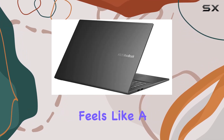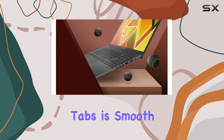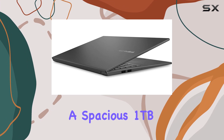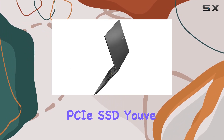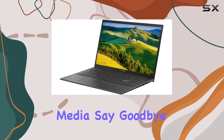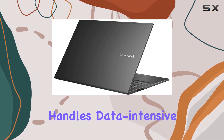Multitasking feels like a breeze — switching between applications and browser tabs is smooth without any noticeable lag. With a spacious one-terabyte PCIe SSD, you've got plenty of room to store all your files, documents, and media. Say goodbye to slow loading times; this laptop boots up in a flash and handles data-intensive tasks with ease.